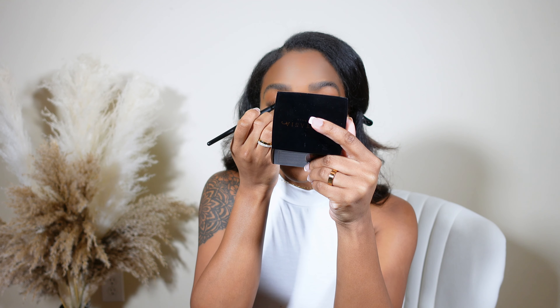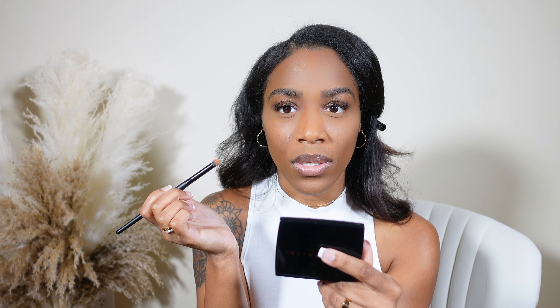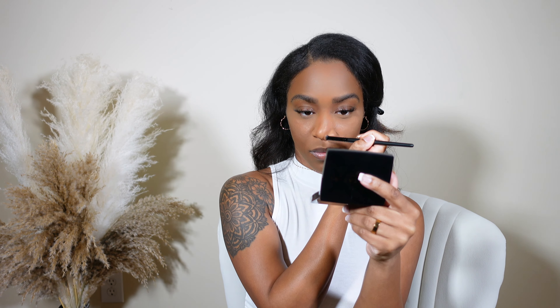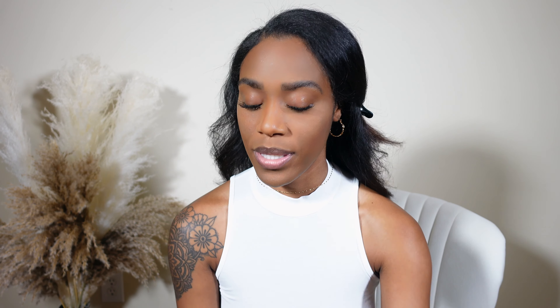Now I'm going to contour my nose — I'm pretty sure I don't do it the proper way, but I like to go in here, start up here first, and just kind of carve out this area and define it. Then I like to bring that down my nose, and then kind of go up under. Then I take my finger and blend that out.